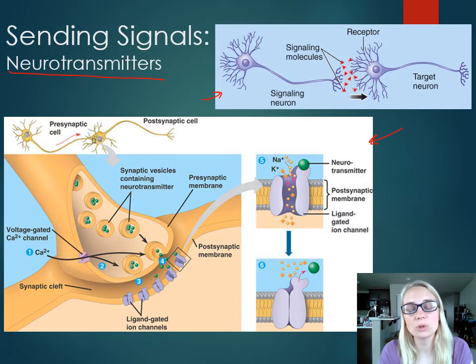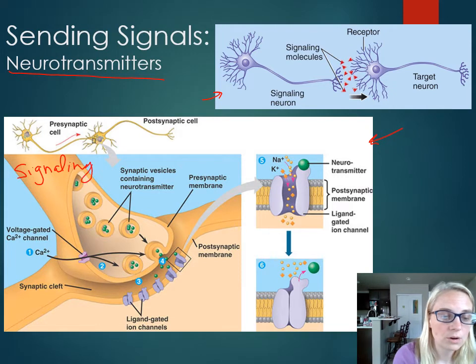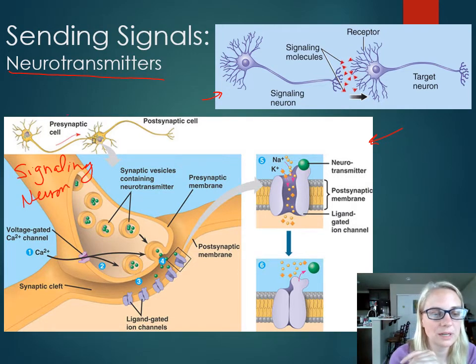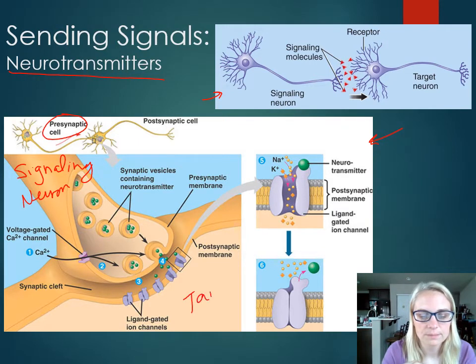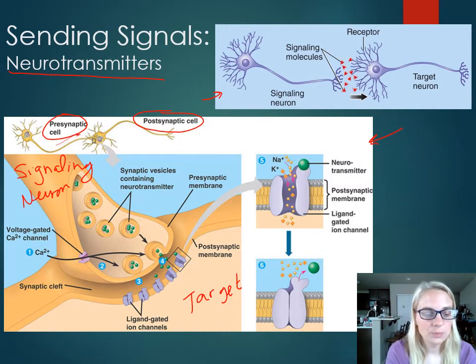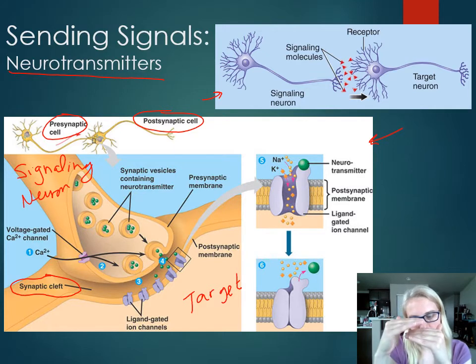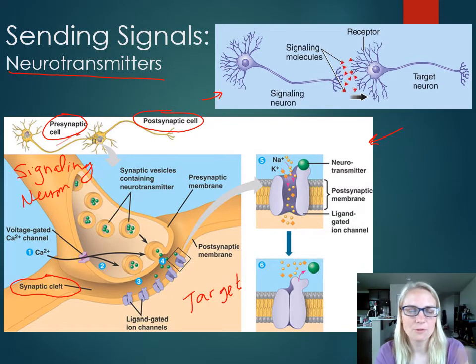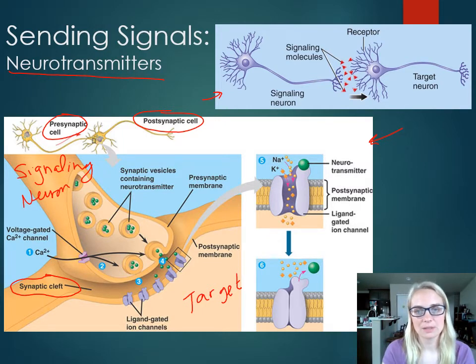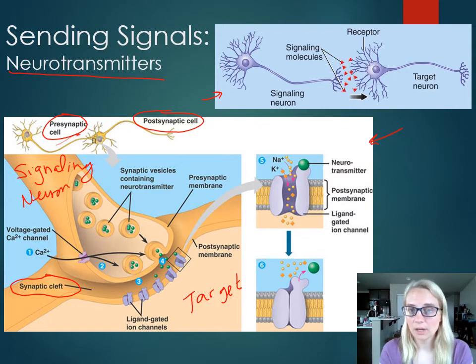In this top picture, we see a generic relationship between the signaling neuron — it's going to be electrically active, releases a signaling molecule, and the target neuron will receive it and respond. In this close-up picture, the signaling neuron is called the presynaptic cell — the one sending the signal — and the target neuron is called the postsynaptic cell. In neurons, there's a physical space between the signaling cell and the receiving cell; the membranes do not touch. That space is called the synaptic cleft or synapse.